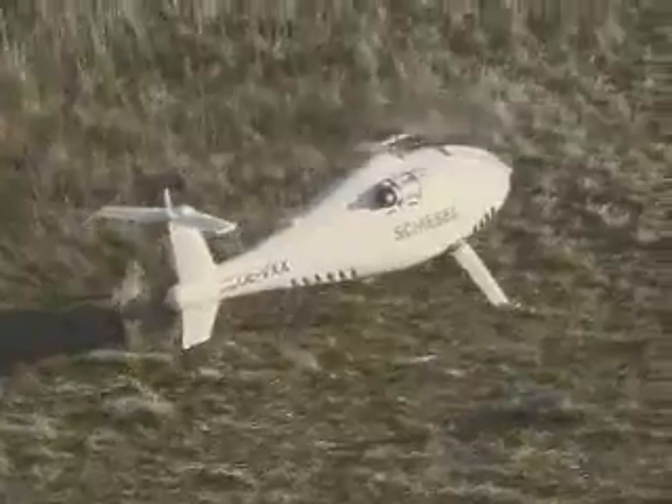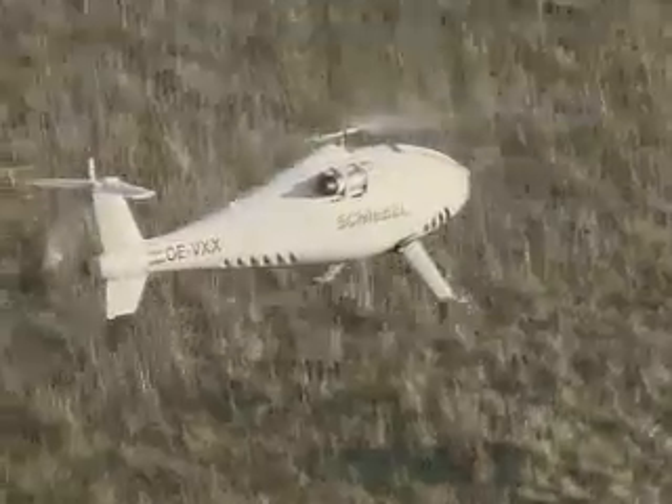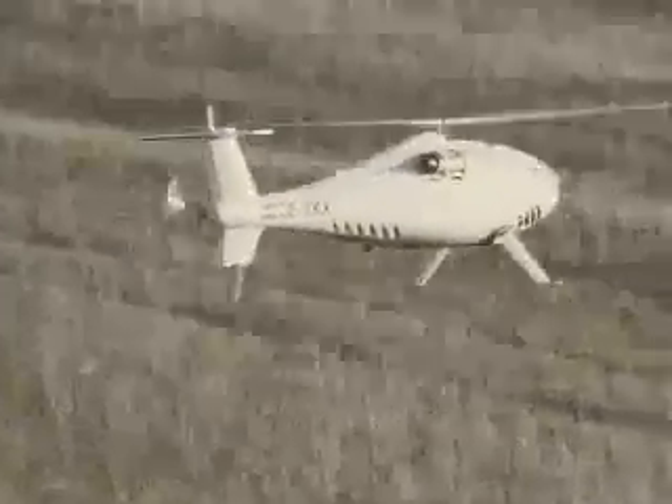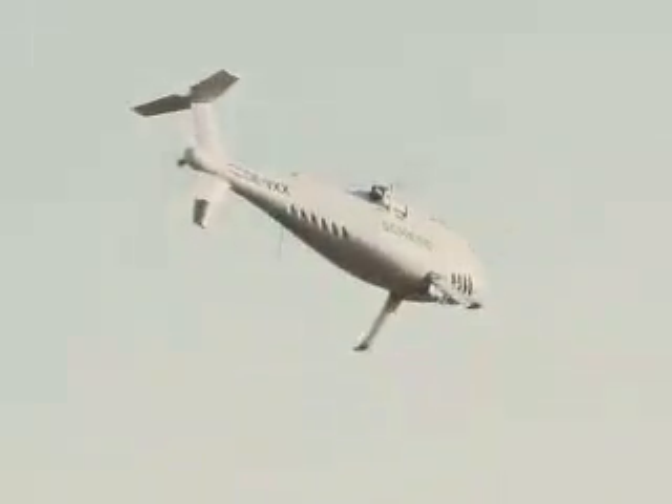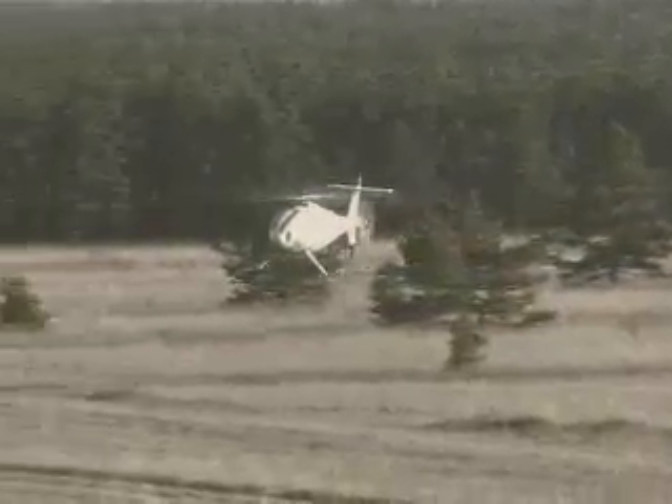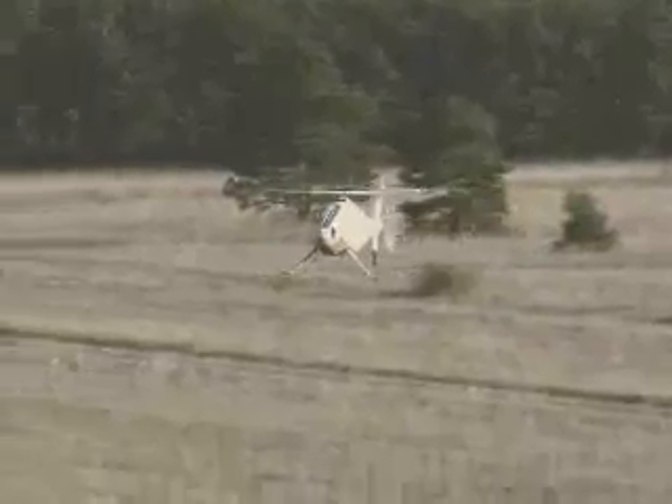The S-100's engine starts remotely, and after a brief warm-up period, the aerial vehicle will take off automatically and begin its programmed mission. The system will fly along the programmed path automatically.